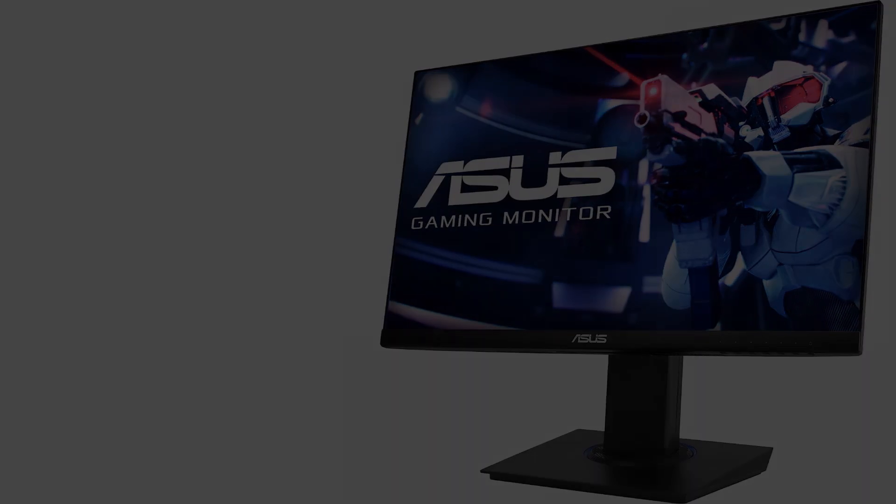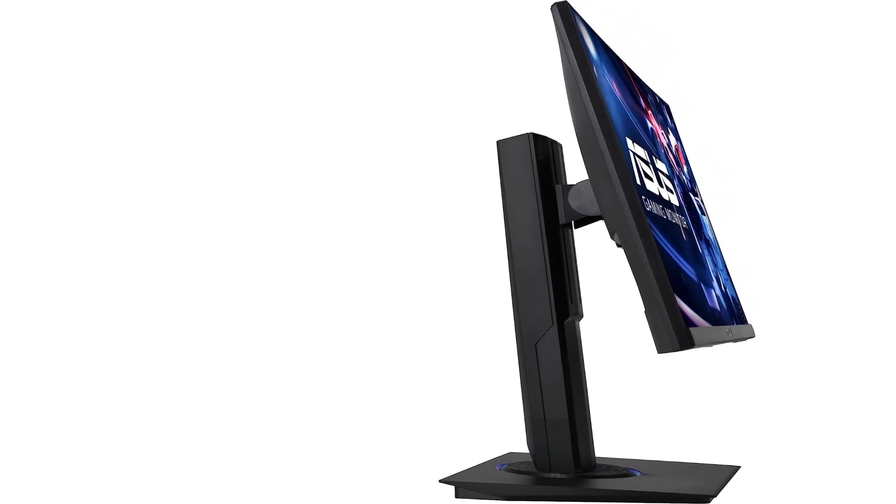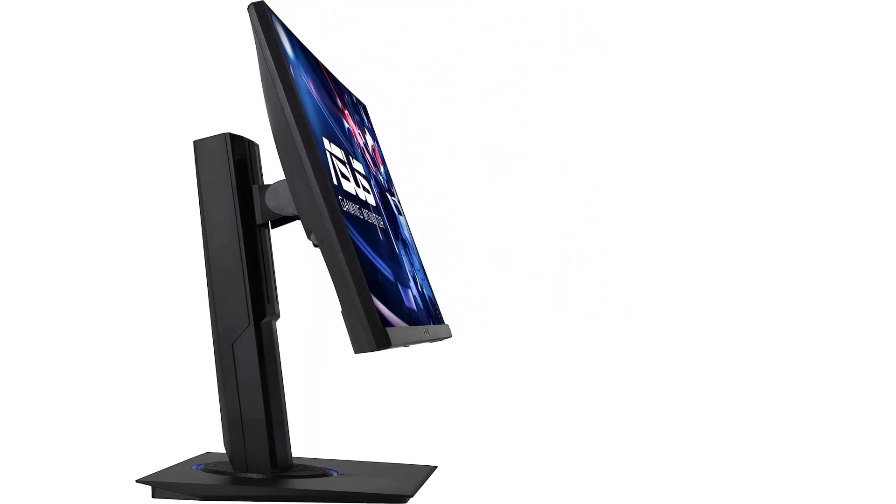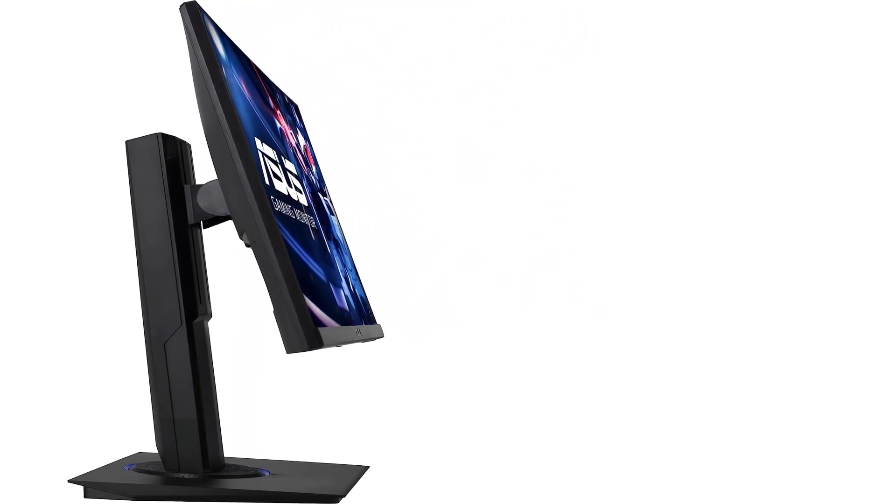Unfortunately, it's limited in gaming features as it has a 75Hz refresh rate. So if you're a gamer and want a cheaper monitor for both productivity and gaming, the Acer Nitro XF243 Wide is a good alternative, but it costs a bit more.